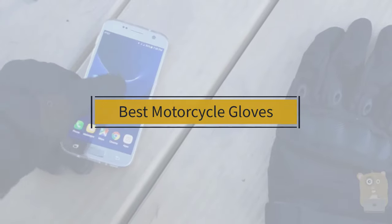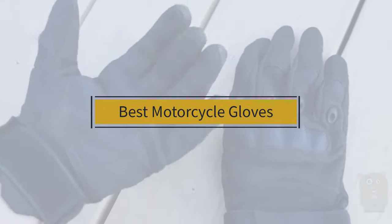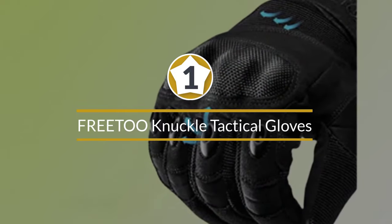If you are looking for the best motorcycle gloves, here is a collection you have got to see. Let's get started. At any time you can click the circle for more info and real-time deals. Number one, most popular: FreeTo knuckle tactical gloves.